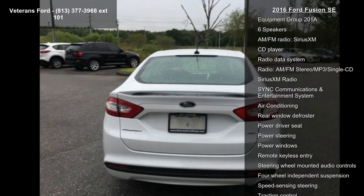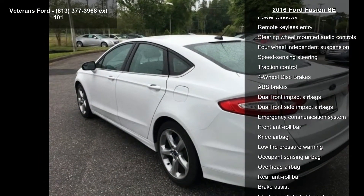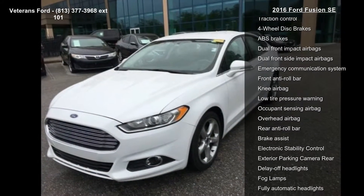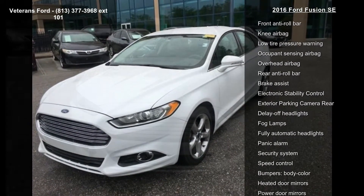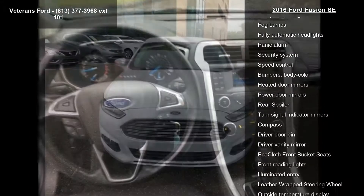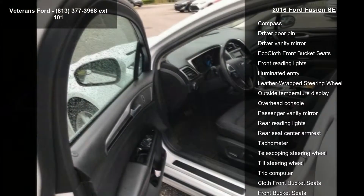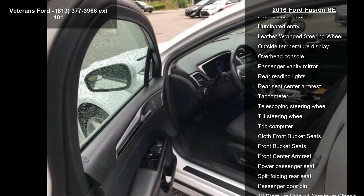Enjoy these notable features: appearance package, equipment group 201A, 6 speakers, AM FM radio, SiriusXM, CD player, radio data system, AM FM stereo MP3 slash single CD, SiriusXM radio, and sync communications and entertainment system.